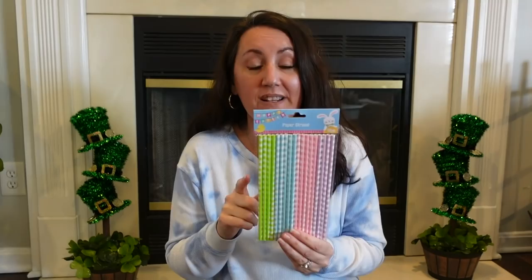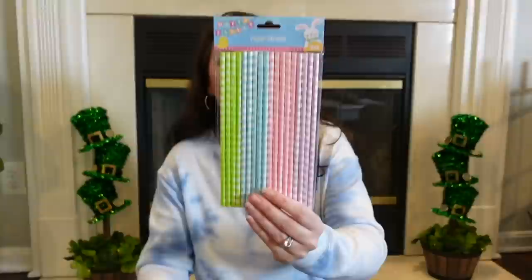I found the Easter straws. These are so cute to decorate with — seriously. Pop these down into any coffee mug, and it doesn't have to be an Easter mug or a Rae Dunn mug. Just a plain white coffee mug from Dollar Tree and put all these colorful straws down in there. It's cute and looks great on any tiered tray or shelf, just sitting over by your coffee pot. You get 18 straws in here. We may do a little DIY with these, but regardless they're cute to decorate with.